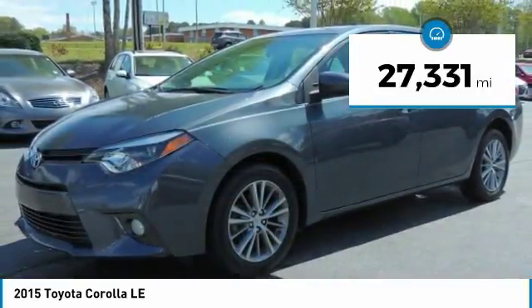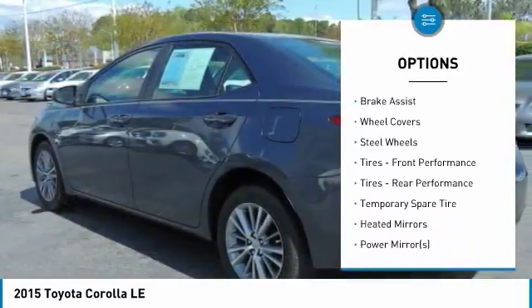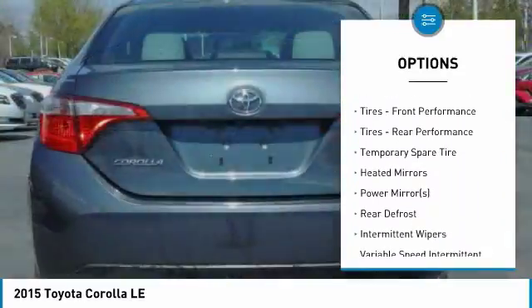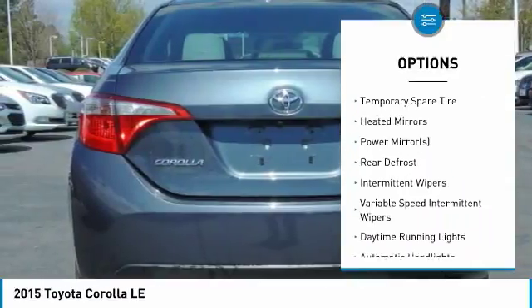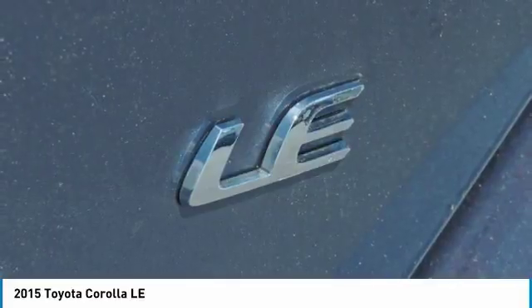Here are some of this vehicle's great options: steering wheel audio controls, traction control, keyless entry, stability control, anti-lock braking system, Bluetooth, driver airbag, power steering, adjustable steering wheel, and cruise control.